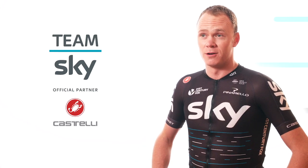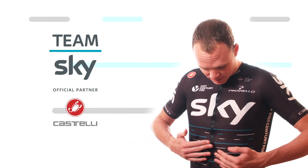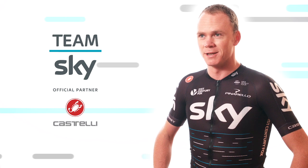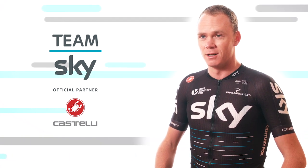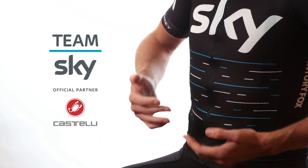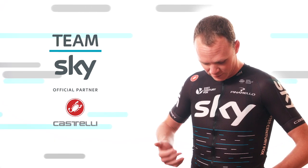What's pretty cool about our kit this year is we've got these data patterns on our jerseys, which represent — which tell a story more than anything else. They tell a story of Team Sky and the victories we've had along the way.